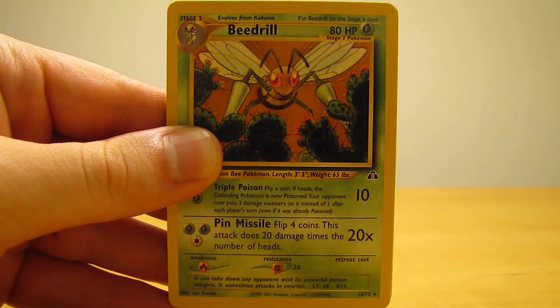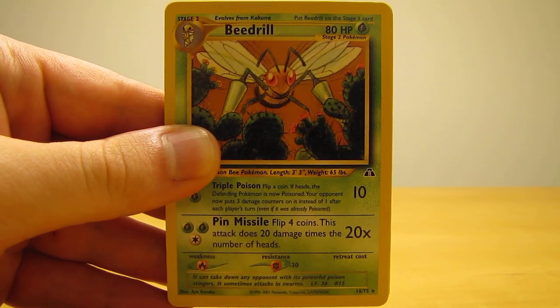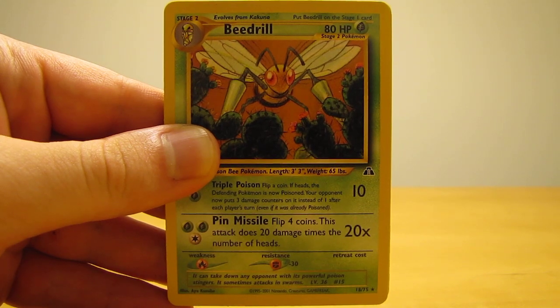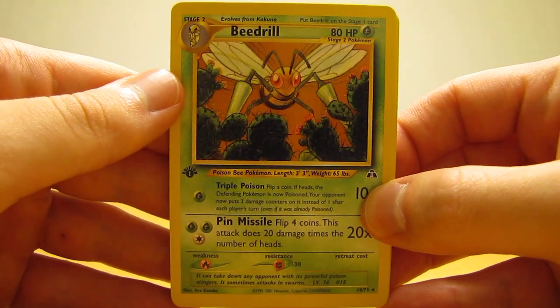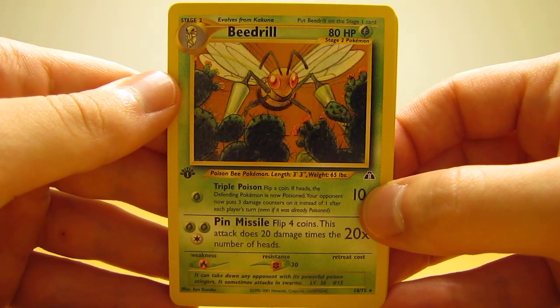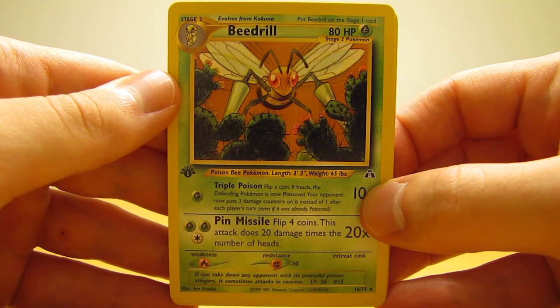The cards I'm going to show you are 19 cards from the Neo Discovery set. They are the complete rare set from the Neo Discovery set — all 19 rare cards. And not only is it from Neo Discovery, but it's actually first edition. So every one of these cards that I'm going to show are first edition. I was very excited to see this lot, and another lot that I bought off of eBay that I'll be showing next week.